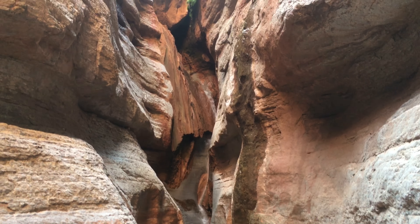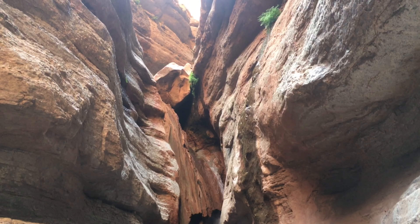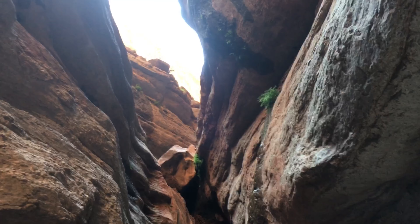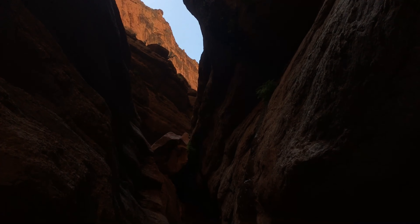We had a good hike up on the Colorado River, and you can see all the way up there. Look at that.